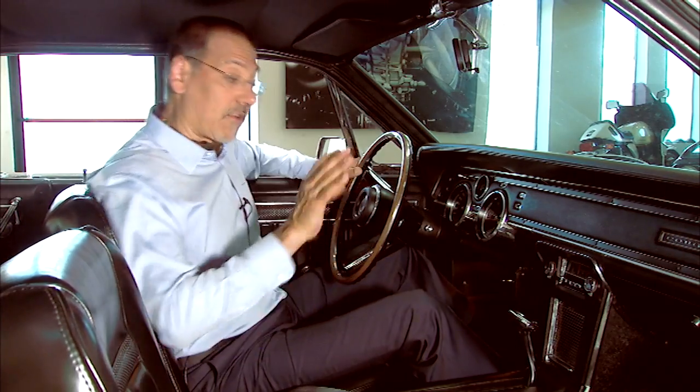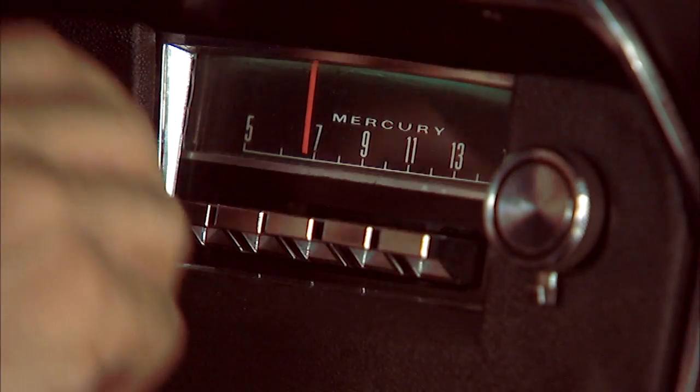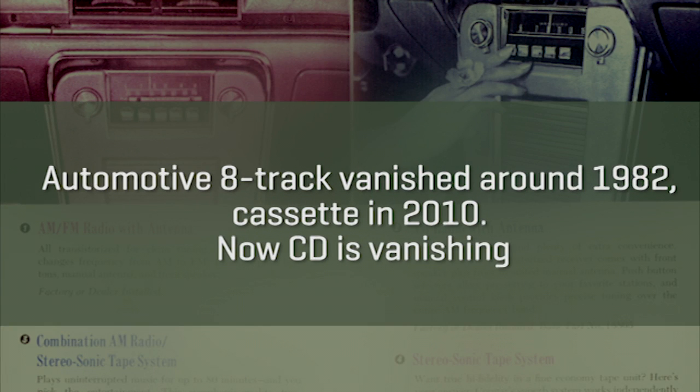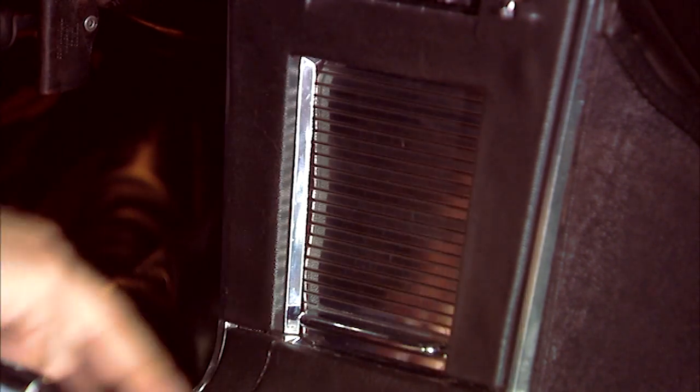Now the entertainment options. Your entry-level rig is going to be an AM radio with a full transistorized chassis and five preset buttons. Step up from there with an AM stereo tape, all integral, or go to AM and FM radio — but then you lose the tape. There's also a clever little storage bin down here with a roll-up chrome piano-top lid.